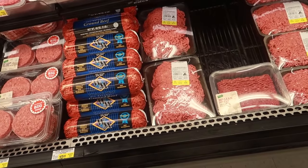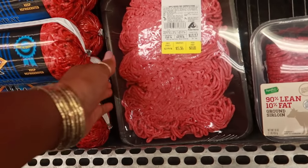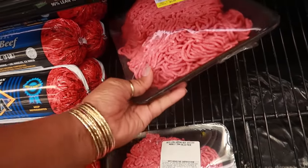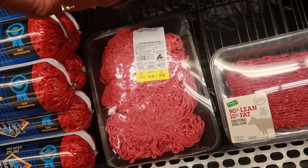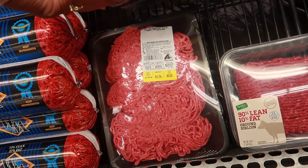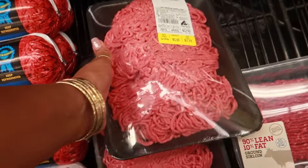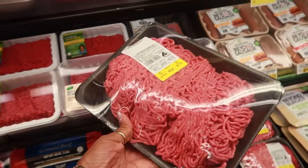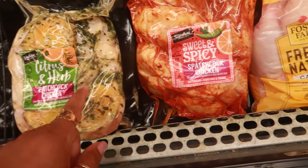These bratwurst have pepper jack cheese — my son probably would have wanted those. Per request of my daughter, she asked me to make some chili. She's been wanting chili but I've been telling her it's too hot to cook chili. It's 2.59 pounds and it's $7.74, so I'm gonna make her some chili tonight.